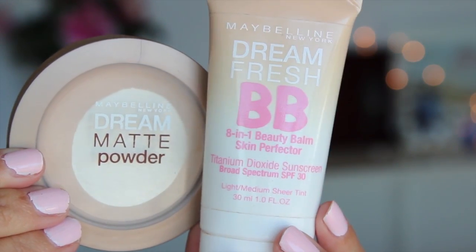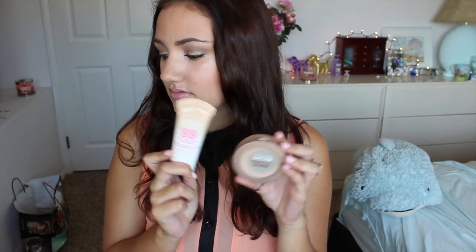This is the Maybelline Dream Fresh BB cream, and I like pairing it with my Maybelline Dream Matte Powder. I'm a big fan of Maybelline foundation products — before my BB cream I was using the Fit Me foundations, which I still use off and on, but those are more full coverage and can get a little cakey. This BB cream along with the Dream Matte Powder are just the perfect face combination.